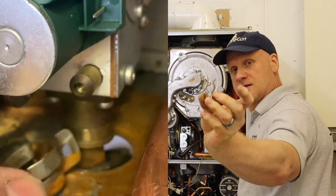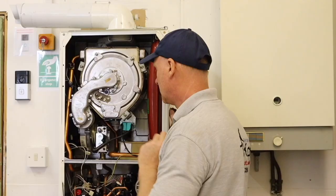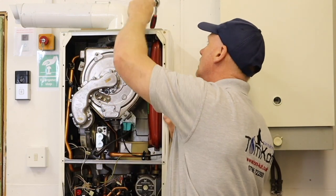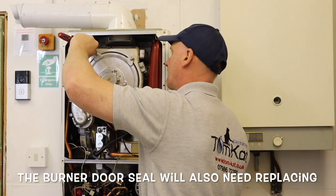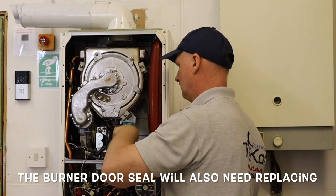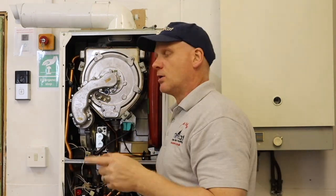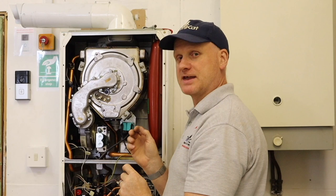Now all we need to do is take off these five nylon nuts using a 10mm ratchet. These five nylon nuts must be replaced every time the burner door is removed, and the burner door must be checked for warping each time it's removed as well. Now we should be able to pull this slightly forward, then lift it out — because we need to lift it off the gas connection.